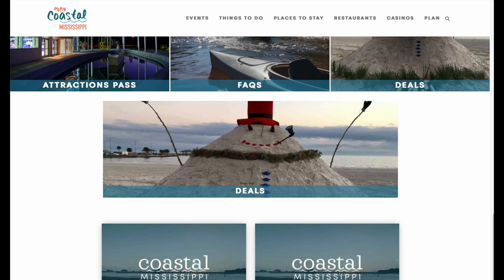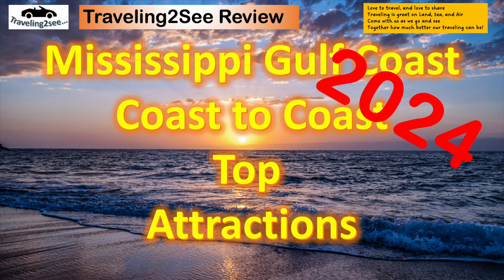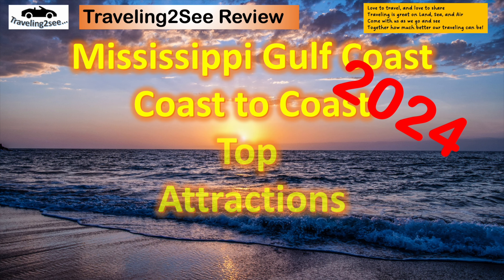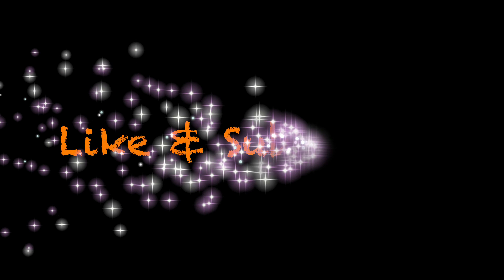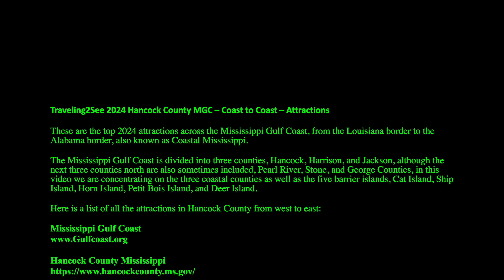So this has been our video of the Mississippi Gulf Coast Top Attractions for 2024 in Hancock County — the western part of the coast. Comment below and share your experiences. Have you been to any of these attractions? Is there something else you'd like to see? Like and subscribe — you can see these in upcoming videos and other attractions we have on the Gulf Coast. Keep traveling, keep watching, enjoy life. God bless.